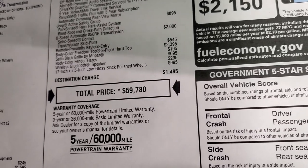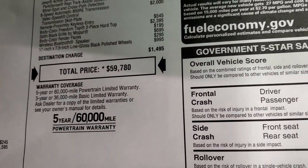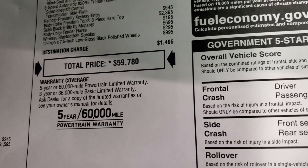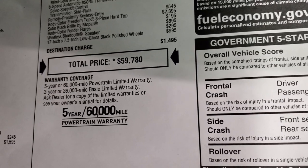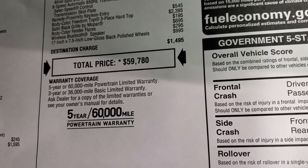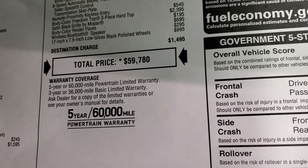Total MSRP on this Gladiator is $59,780. For your Summit price with all the rebates and incentives on this particular Gladiator, click the link in the upper right-hand part of your screen to check us out on our website.